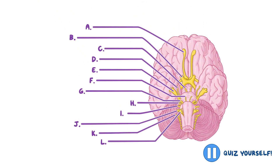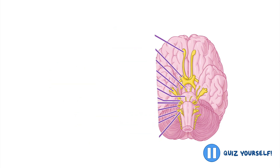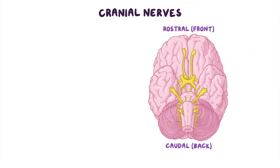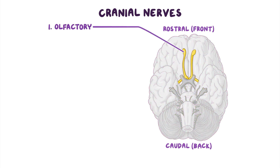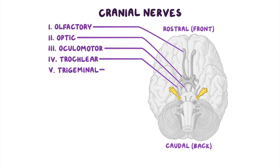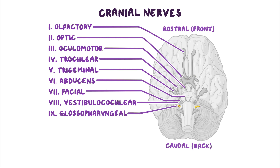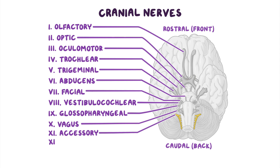As a quick break, let's try to label the 12 cranial nerves on this image of the undersurface of the brain. As a quick recap, here are the 12 cranial nerve pairs: CN1 olfactory, CN2 optic, CN3 oculomotor, CN4 trochlear, CN5 trigeminal, CN6 abducens, CN7 facial, CN8 vestibulocochlear, CN9 glossopharyngeal, CN10 vagus, CN11 accessory, and CN12 hypoglossal.